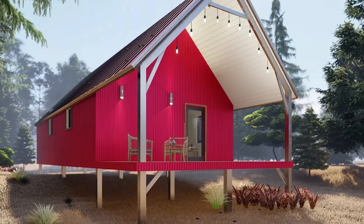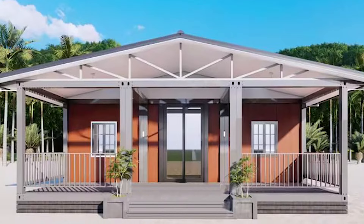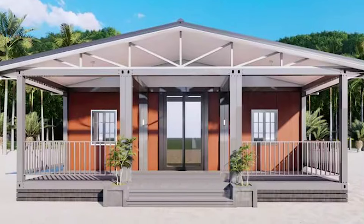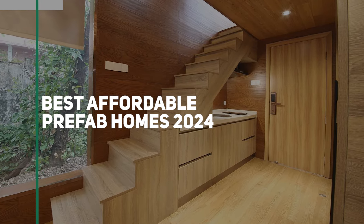The prefab modular home market is growing as more and more companies jump in to create their version of a solution — creating affordable housing with unique designs and ample structural integrity. In today's video, we'll be talking about more affordable options to prefab home kits.